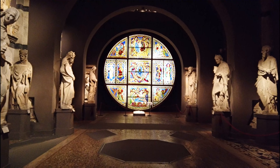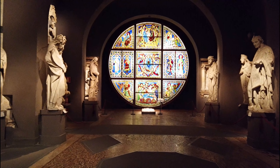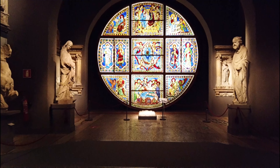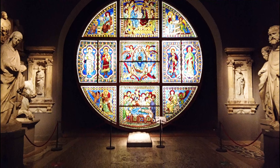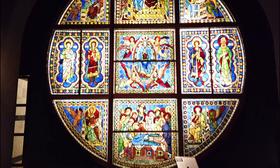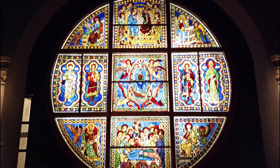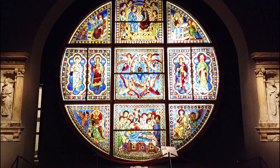Al final de la sala se colocó la gran vidriera con sus seis metros de diámetro, que presenta en la banda vertical tres episodios de la Virgen, como son el entierro, la asunción y la coronación. En los triángulos, sentados sobre tronos de mármol, están representados los evangelistas, mientras que los cuatro santos patronos de Siena — Bartolomeo, Santazano, Crescencio y Sabino — aparecen en la banda lateral.